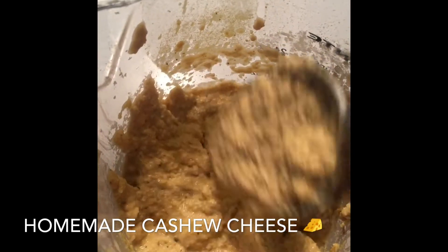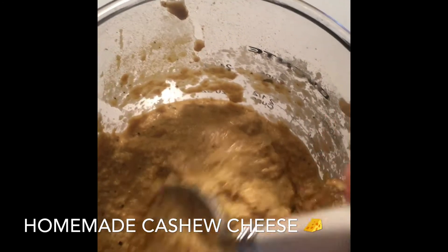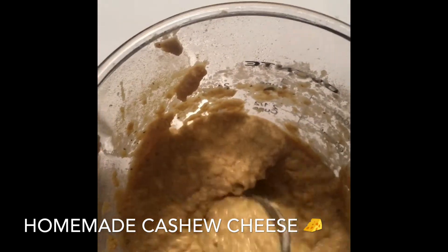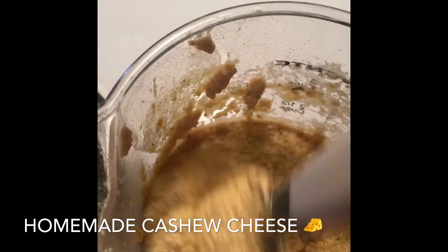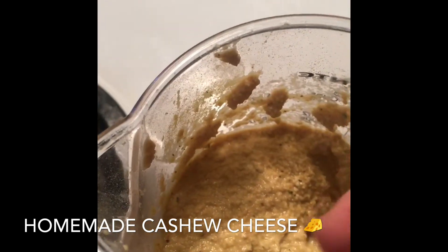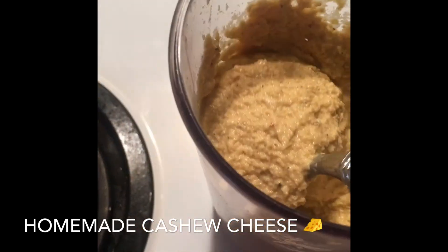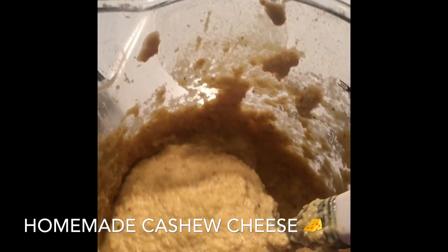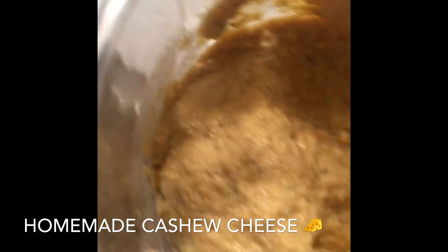This is basically my cashew cheese — it's so delicious. I made this spot on. This is actually double the amount, so it's going to last me about a week and a half to two weeks. You will never, ever have to buy dairy cheese again — I promise you. If you guys want the recipe, I will give it to you personally, message you or email you. You need this in your life. You're going to never want dairy again. It's made from nuts and it's delicious.